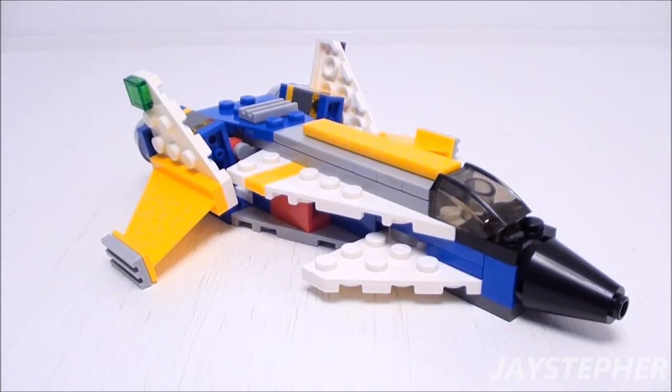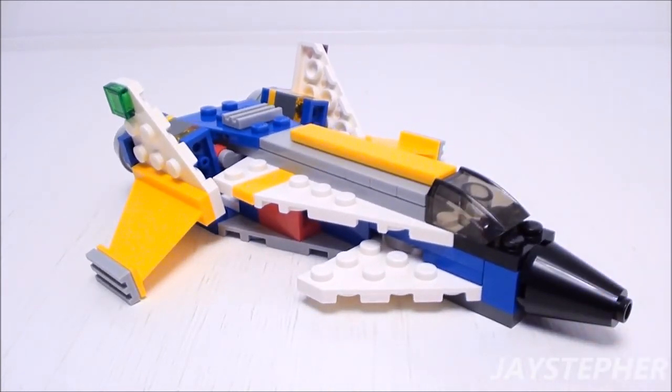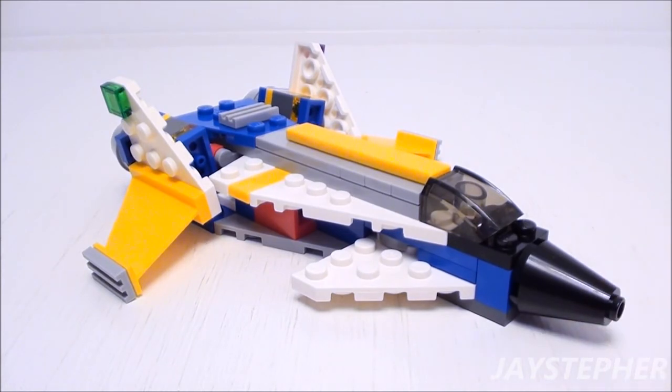This wraps up the review for Futuristic Jet from Super Soar by Lego Creator, set number 31042. It's not a bad Futuristic Jet — it looks more like abstract art. This set is obviously not scaled for figures, but it will be a perfect addition for any Lego collector. Thank you for watching!